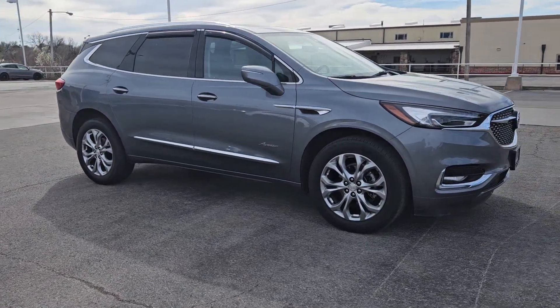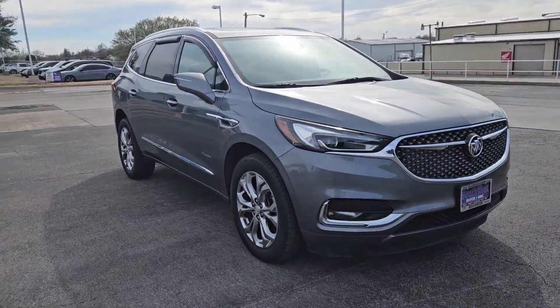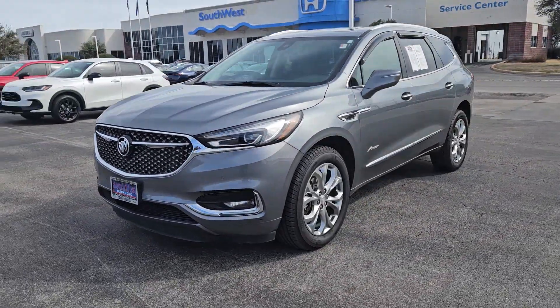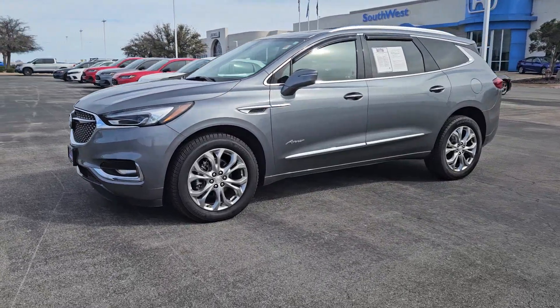These are just some of the great options this vehicle comes with: heated steering wheel, Apple CarPlay and/or Android Auto, wireless charging station, navigation system, and heated driver's seat.